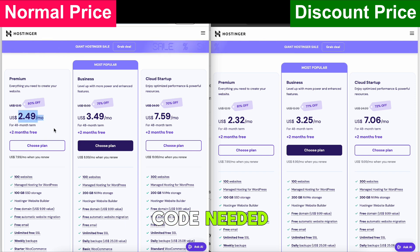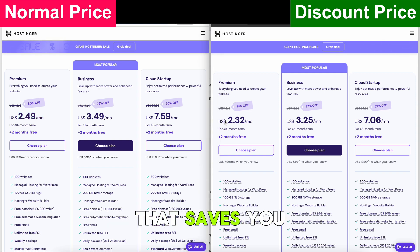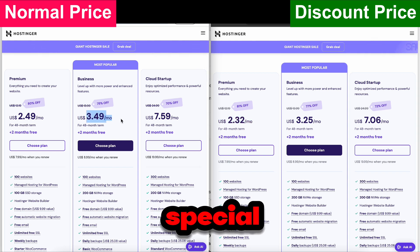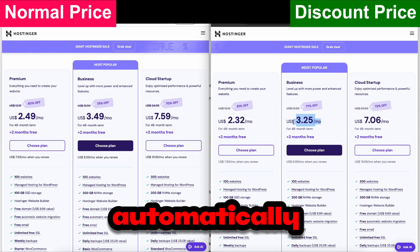No manual coupon code needed. See the difference? This is an exclusive Hostinger deal that saves you a huge percentage off the original price. And the best part? You don't need to search for any codes or wait for seasonal sales. Just check the special link in the description and the discount is applied automatically.